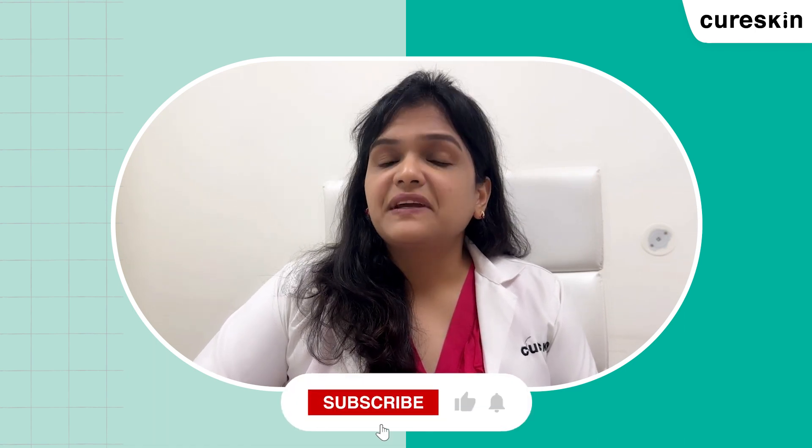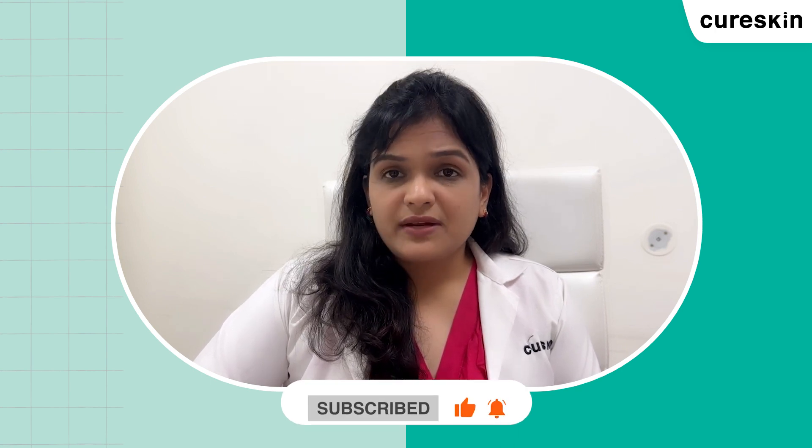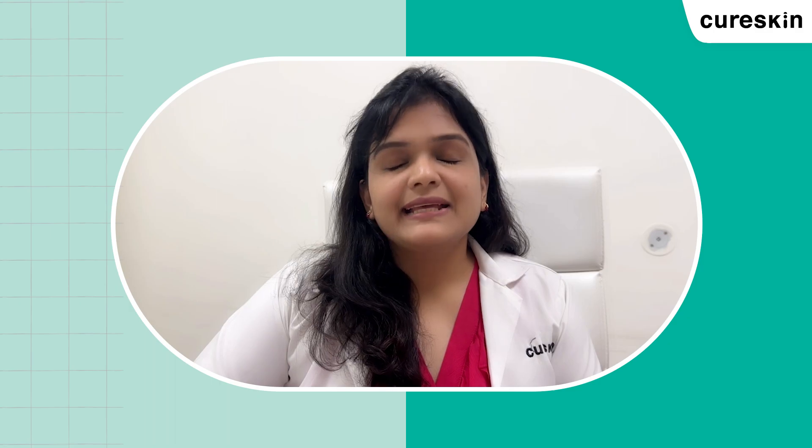I hope you find this video informative and helpful in understanding common foot problems and how to deal with them effectively. If you do, don't forget to subscribe to our channel for more informative videos like this one.